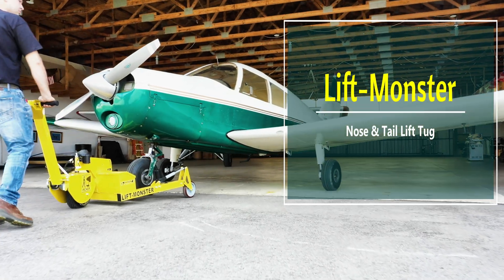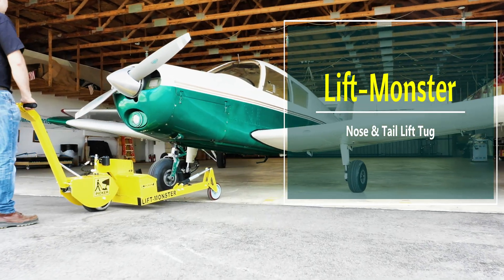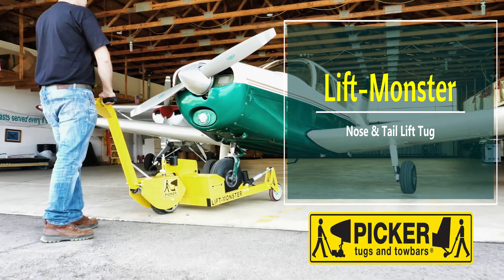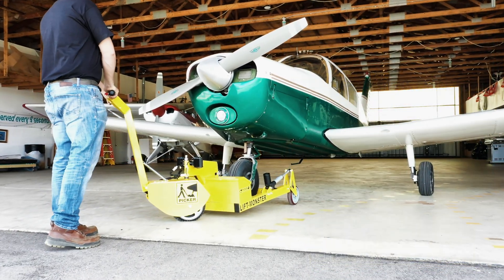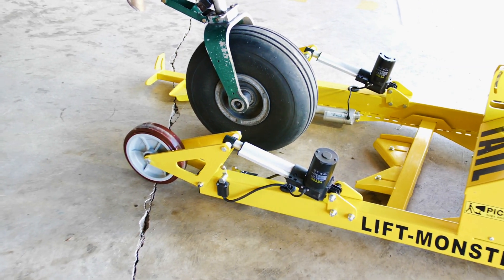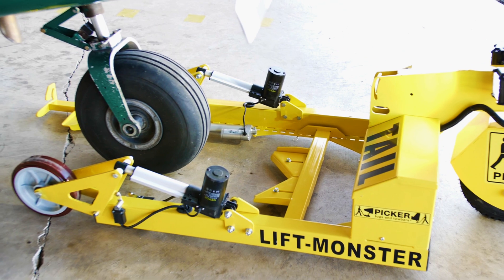Pleased to introduce LiftMonster Tug from Picker Tugs and Tow Bars. Engineered multifunction tug for loading and unloading either the nose or tail of your aircraft. Crush the high cost of ground support equipment with this uniquely engineered LiftMonster.